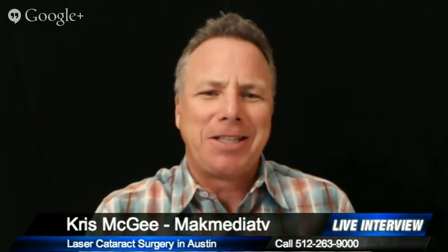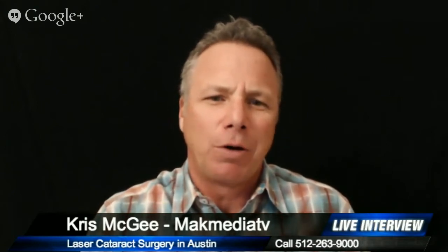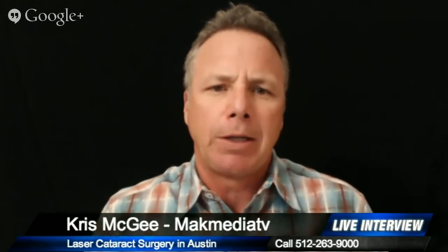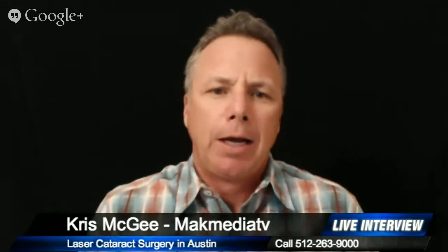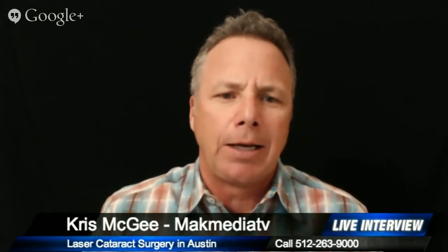Hey, it's Chris with Mac Media TV and today I'm excited to have Dr. Kyle Rhodes from the Lake Travis Eye and Laser Center in Lakeway, Texas. We're talking about laser cataract surgery, something that's newer in the field. I wanted to bring Dr. Rhodes on to educate us about what it is and what to look for. Dr. Rhodes, how are you? I'm excellent, thanks for having me on today. Thanks for taking time out of your busy day to give us a little education.